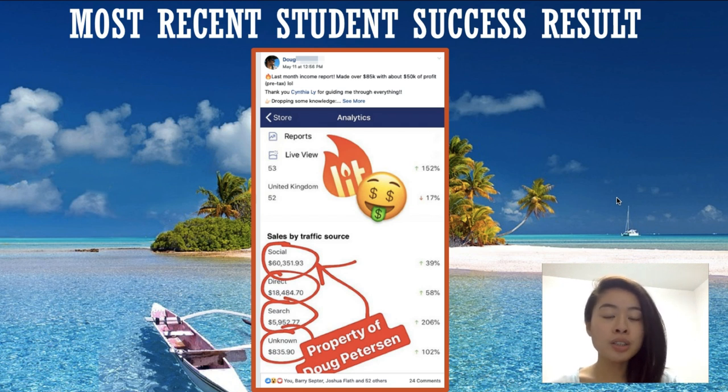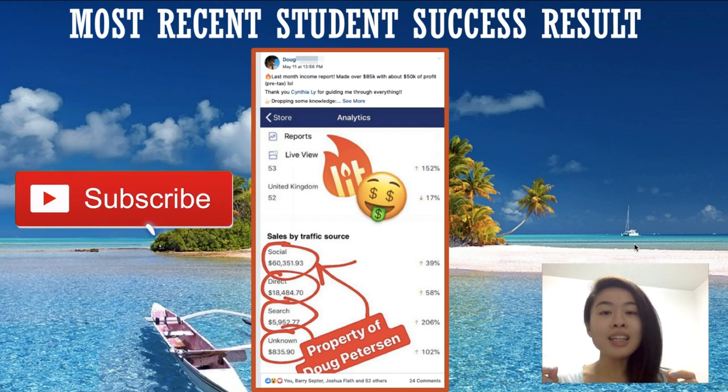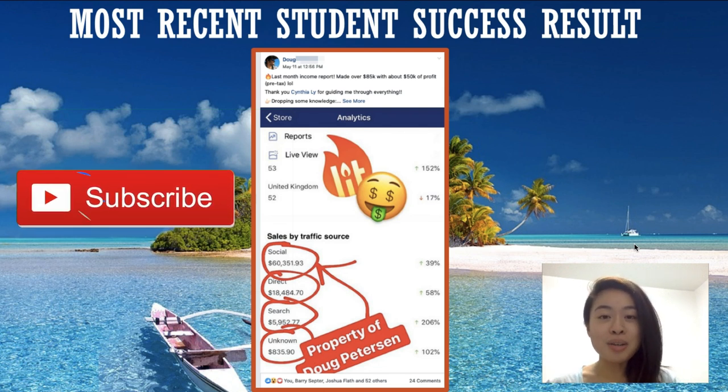If you have any further questions, go join my Ecom Dominators Facebook group — links will be down below. Ask me any questions regarding print-on-demand, e-commerce, drop shipping, whatever it is, and I'll go in there to answer. Don't forget to like this video, subscribe to my channel, and I'll see you guys in the next one. Bye!